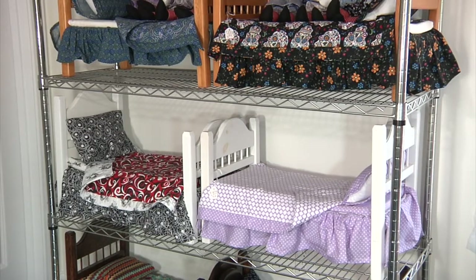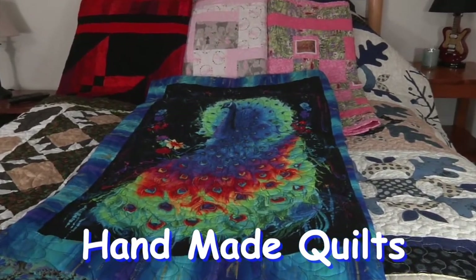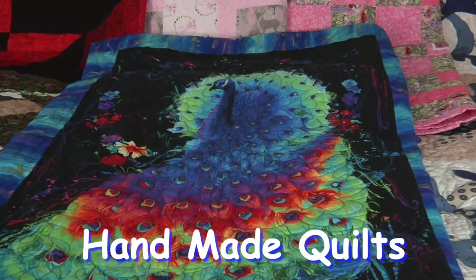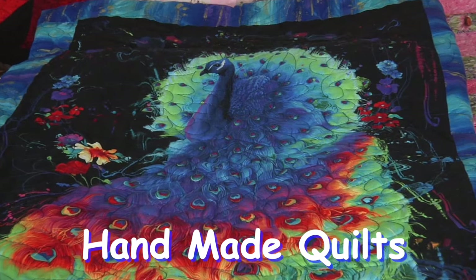Or you can order a special piece of dollhouse furniture that's handmade and looks beautiful. And if you want to beautify your own bed, our handmade quilts are poly-filled with cotton fabric and backing, and most are machine quilted for strength and endurance.